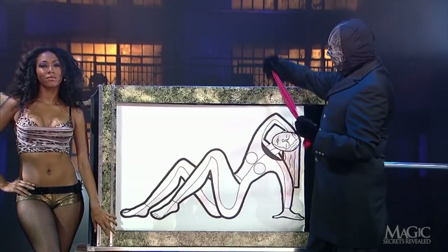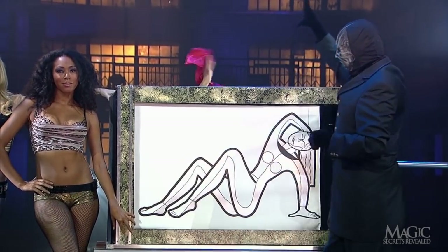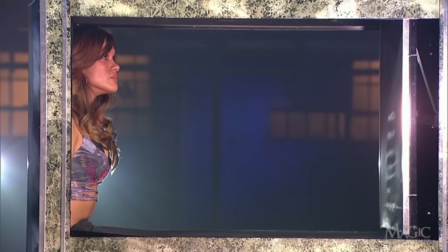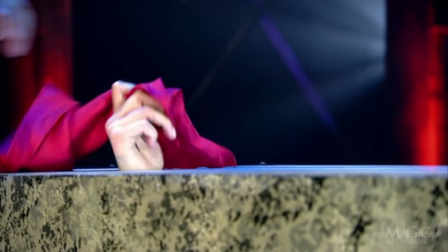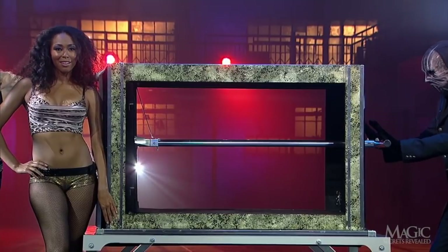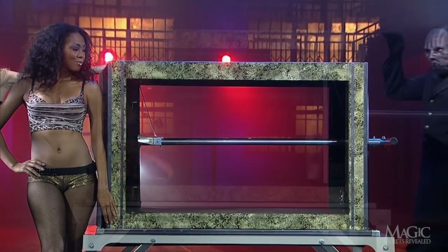Snug as a bug. The magician gives her a handkerchief to wave through a hole in the top of the box, creating the illusion that she is still relaxing in the center of the box. But without the shade, we can see that she is already in her hiding spot by the time the handkerchief is placed into her grip. She pulls it down seconds before the magician drives the plunger all the way into the box, making it appear that she has been completely crushed.